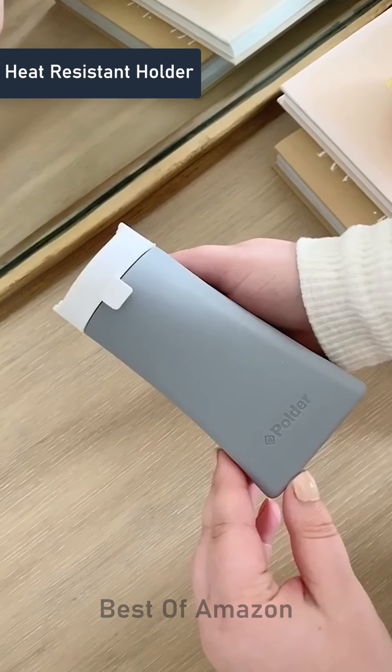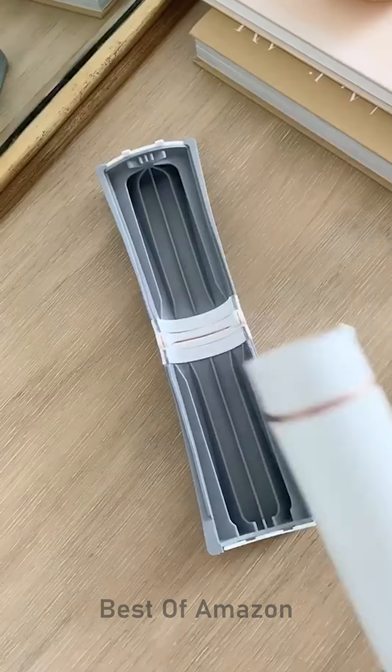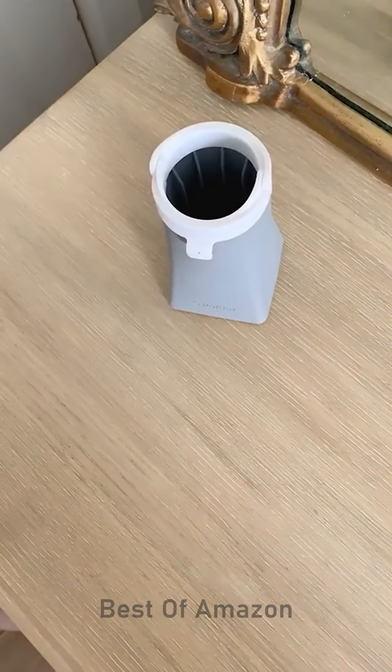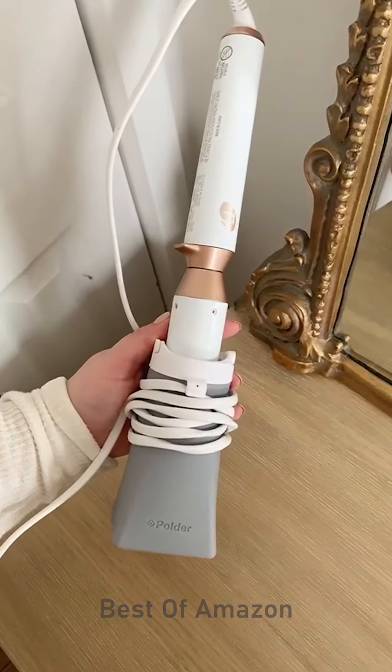Gadgets you need. If you use a curling iron or straightener, you need this tool in your life. When you open it up, it becomes a place for you to rest your hot tool as you're using it. But the best part is when you're done, you can fold it up and it becomes a stand where you can rest it while it's cooling. It even has clips so you can wrap the cord.